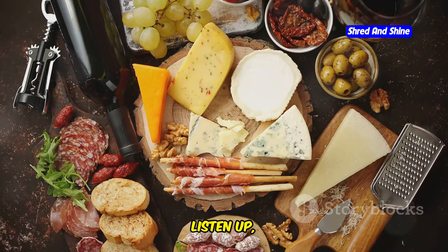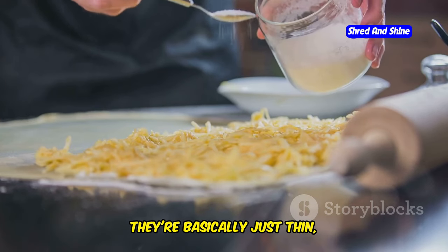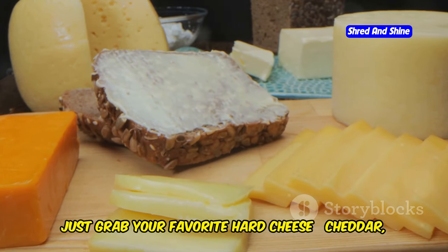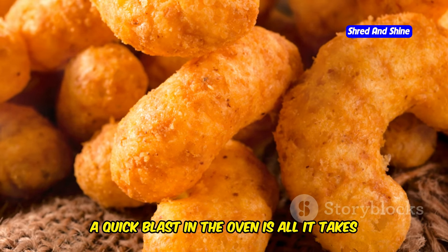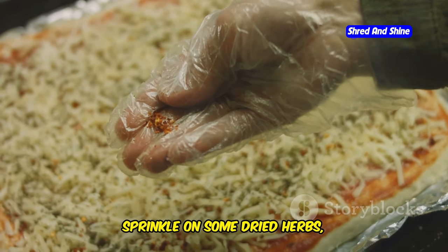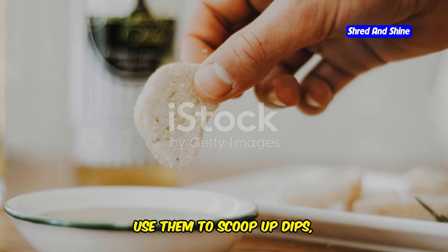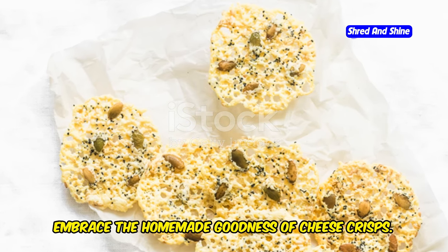Cheese crisps — homemade and heavenly. Listen up, cheese lovers, because this one's for you. Cheese crisps are a revelation in the world of carnivore snacking. They're basically just thin, crispy discs of pure cheesy goodness, and they're ridiculously easy to make at home. Just grab your favorite hard cheese — cheddar, parmesan, gruyère, whatever you fancy — grate it up, and spread it out in small circles on a baking sheet. A quick blast in the oven is all it takes to transform those cheese shavings into crispy, golden delights. You can even get creative with the flavors: sprinkle on some dried herbs, chili flakes, or even crumbled bacon before baking for an extra flavor dimension. Enjoy them on their own, use them to scoop up dips, or crumble them over salads for a cheesy crunch.